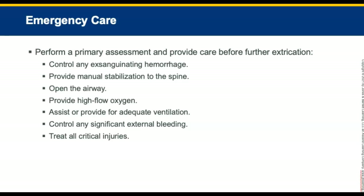Providing emergency care to a patient trapped in a vehicle is essentially the same as for any other patient. Once entrance and access to the patient have been provided and the scene is safe, perform the primary assessment and provide care before further extrication begins. Address any hemorrhaging with direct pressure or tourniquet if appropriate. Provide manual stabilization to protect the cervical spine as needed. Open the airway, give high-flow oxygen, assist with ventilations if needed, control any external bleeding, and treat all critical injuries.